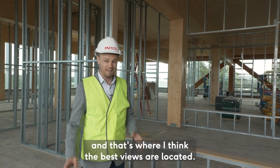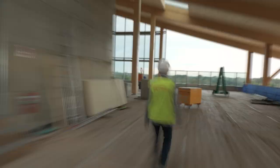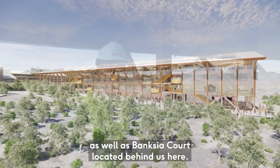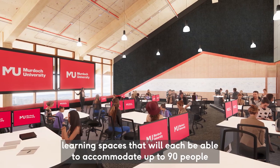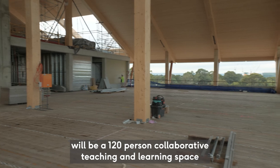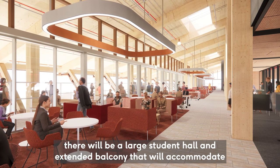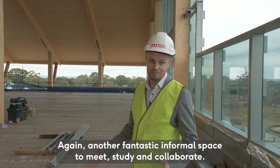The next stop is level four, and that's where I think the best views are located. Welcome to level four — the view speaks for itself. On level four we have a stunning outlook towards the Bealea wetlands as well as Banksia Court located behind us. From a teaching and learning perspective, we've got a series of collaborative and tech-enabled learning spaces each able to accommodate up to 90 people. Just behind where we're standing will be a 120-person collaborative teaching and learning space that can also accommodate events all year round. Throughout the western side of the building there'll be a large student hall with an extended balcony accommodating almost all of the 180 metres in length of Building 360 — another fantastic informal space to meet, study, and collaborate.